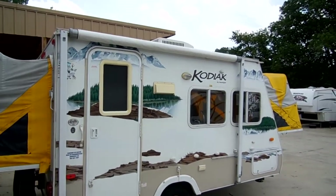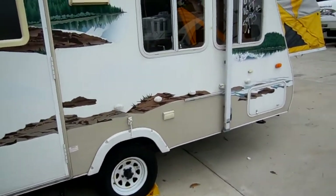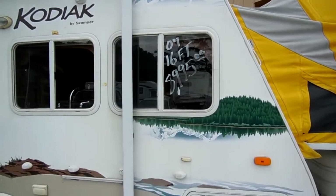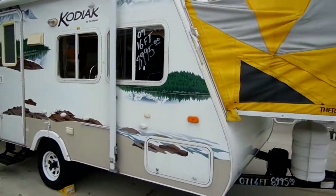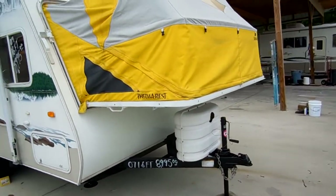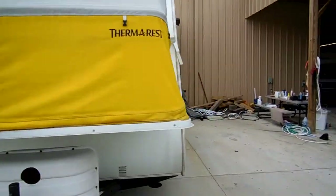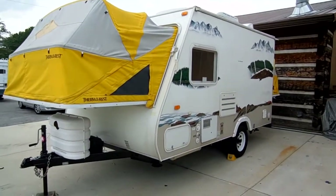It sleeps six people, all fiberglass exterior, aluminum frame, tires look great. Just a nice lightweight little camper. If you're looking for hybrids under $10,000, this is one of them right here. Only 2,900 pounds, less than a 300-pound tongue weight, so if you've got something like a Toyota Tacoma, a Ford Ranger, or a Toyota 4Runner — anything in that class vehicle — you can tow this little camper without any problem.